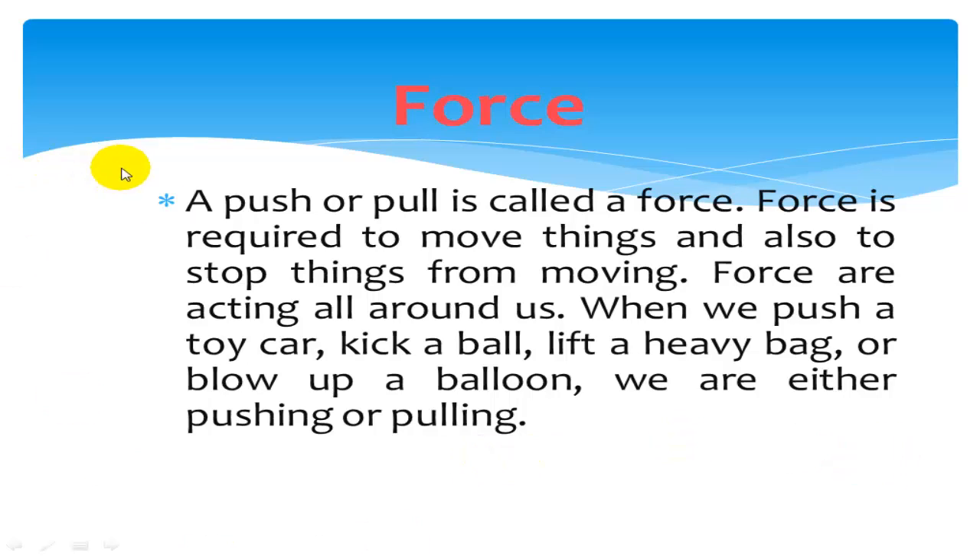A push or pull is called a force. Force is required to move things and also to stop things from moving. Forces are acting all around us. When we push a tricycle, kick a ball, lift a heavy bag, or blow up a balloon, we are either pushing or pulling.